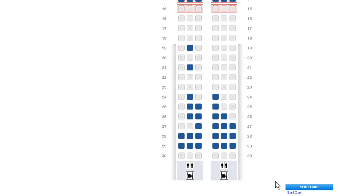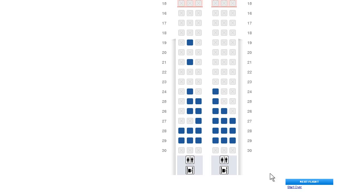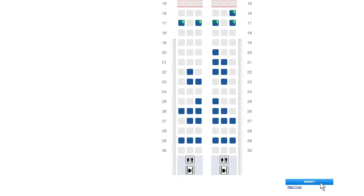Online check-in also allows you to choose your seats. Simply select one of the available seat options for each flight in your itinerary and click Submit.